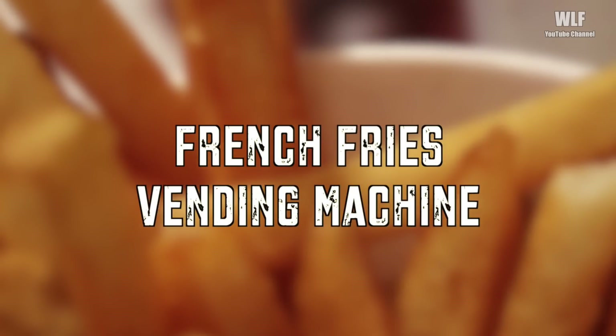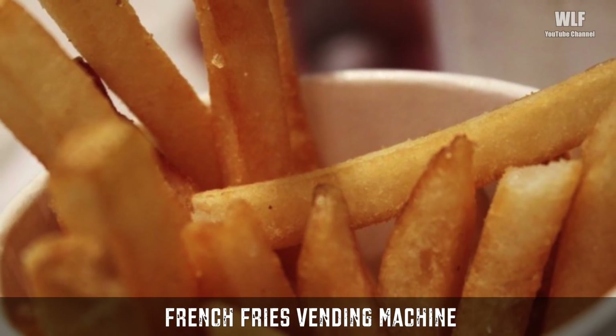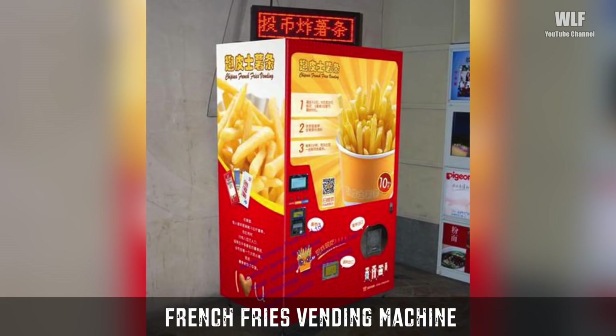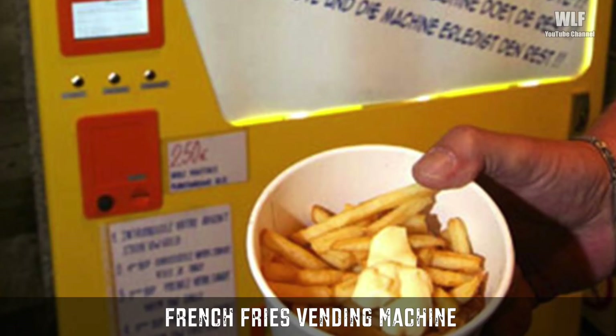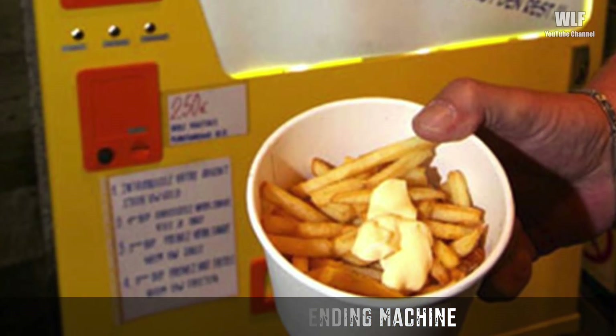French Fries Vending Machine. The machine stores frozen potatoes. When an order comes in, a robot inside will flash fry them for two minutes, then season them before serving. It will cost you between a buck and a half to two dollars. What a deal!